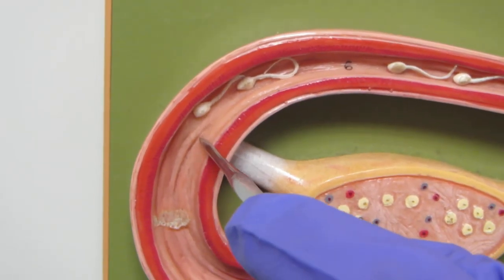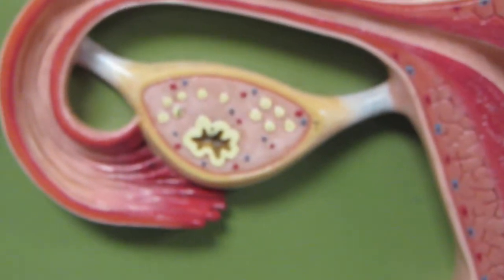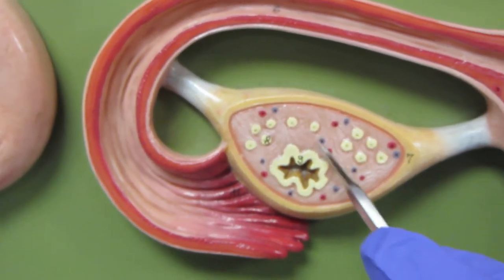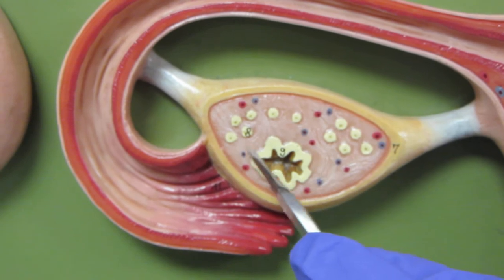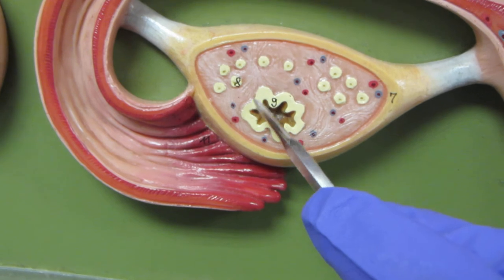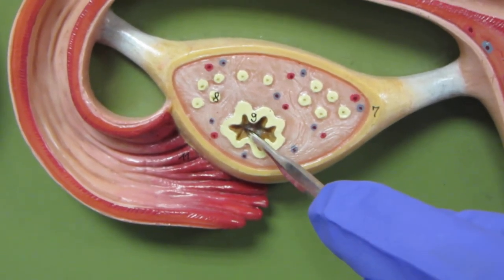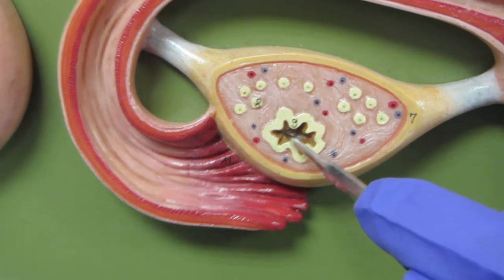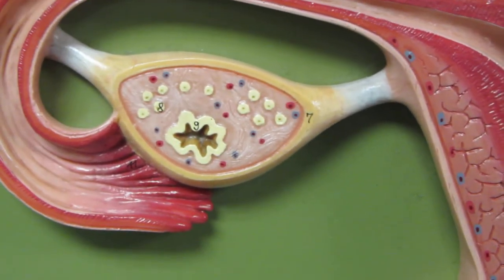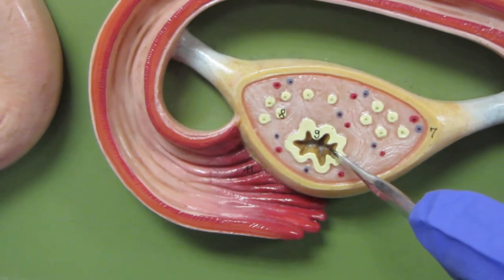Now, while this has been going on in the fallopian tube, back at the ovary, that ruptured follicle has turned itself into a structure called the corpus luteum. The corpus luteum is busy churning out hormones — primarily progesterone, some estrogen, a little bit of inhibin. It's signaling the lining of the uterus to stay in place and keep getting bigger. Meanwhile, our zygote is journeying down the fallopian tube.